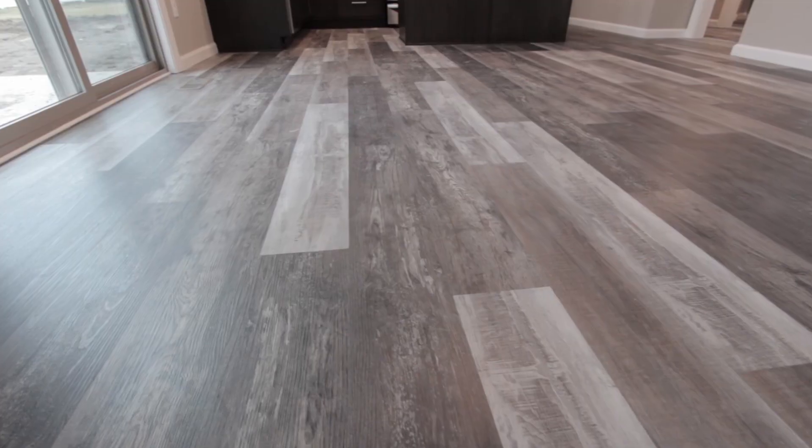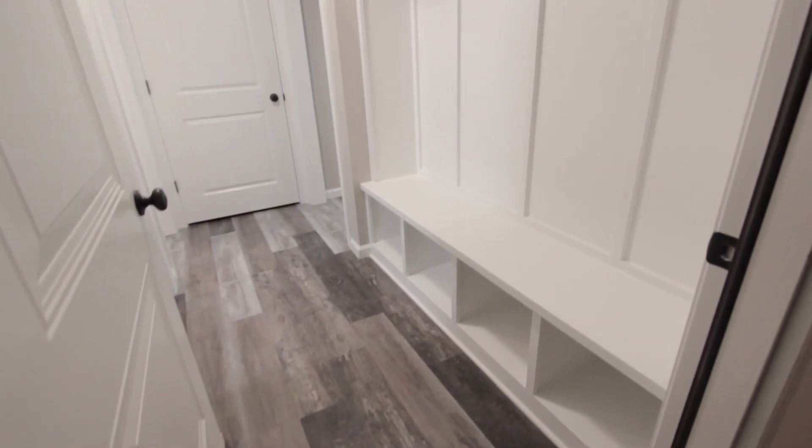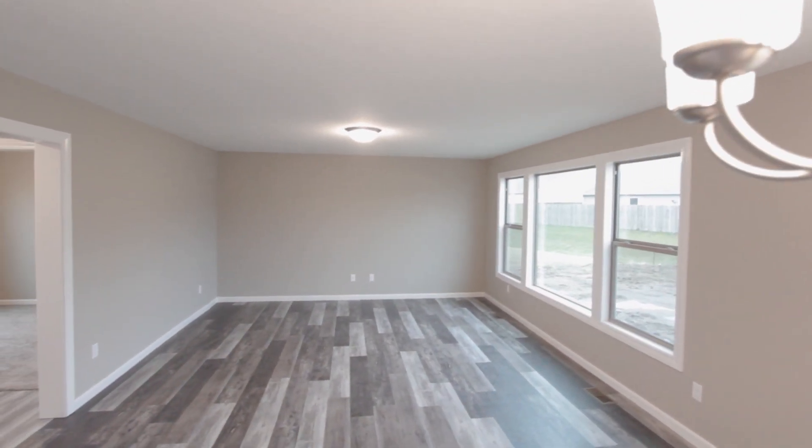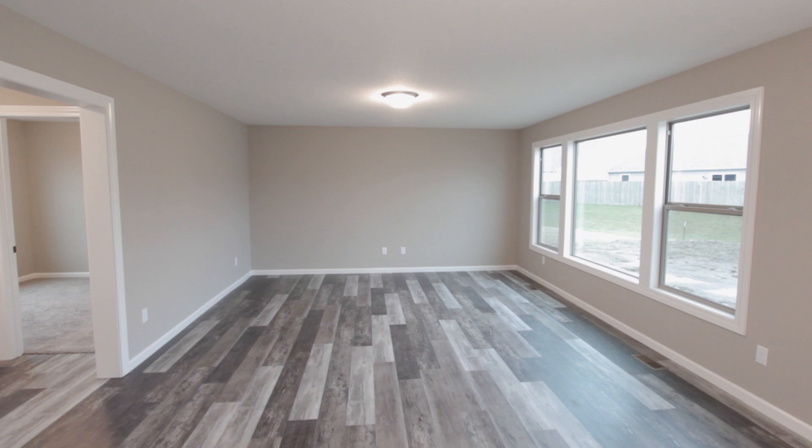Open floor plan designs can truly transform the way your home looks and feels. They're a staple in new construction homes and a great way to improve nearly any space. One of the best features is great lighting — with large windows it brings in more of a natural light.